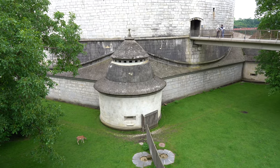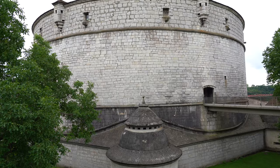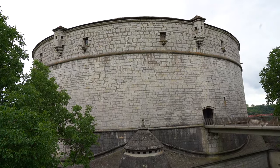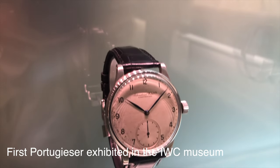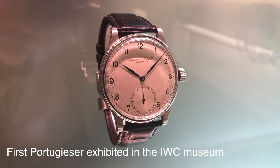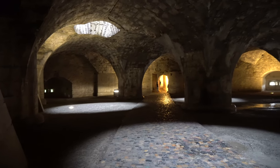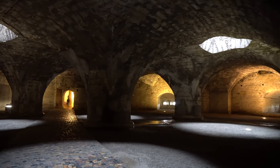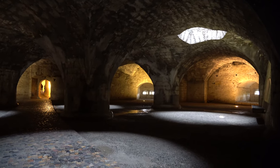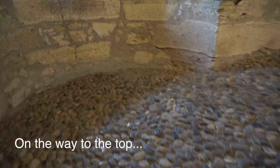Archetypal as the Portugieser may be, one cannot say that it is representative of the time when it was created. Men's wristwatches up until the 1990s were around 35 millimeters in case diameter, compared to the Portugieser which measured a ginormous 41.5 millimeters when it was first delivered in 1939 — half a year before the start of World War II. The unprecedented size was due to the pocket watch movement inside, which as per the request of two Portuguese watch sellers should rival the accuracy of marine chronometers — used to determine a ship's position and thus required to be super accurate at all times. The first customer of the Portugieser, by the way, didn't come from Portugal but was a Ukrainian watch wholesaler based in Odessa.